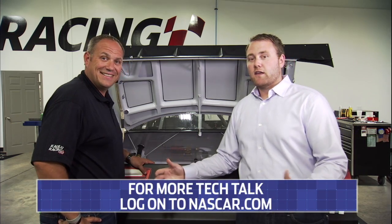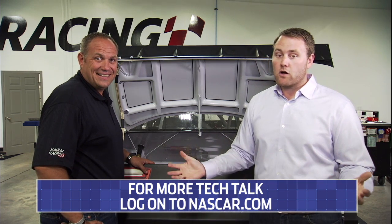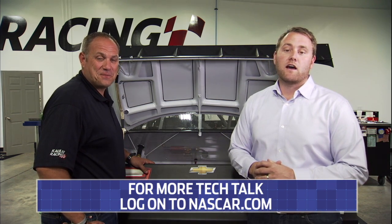All right Chris, we appreciate that insight and we appreciate you watching Tech Talk. Make sure you log on to nascar.com for all of your technology information.